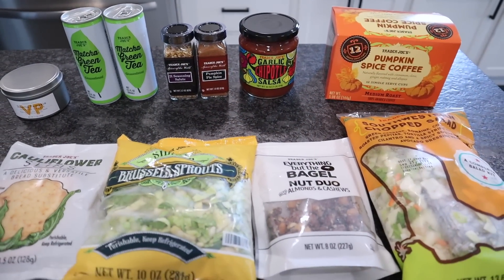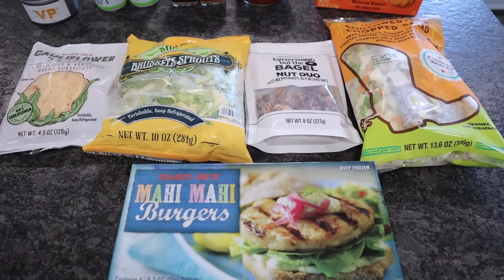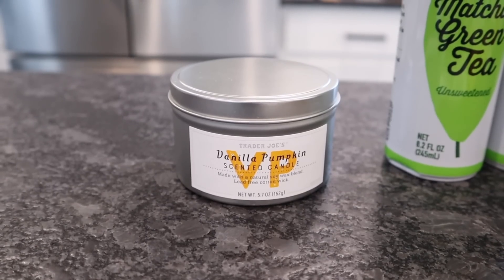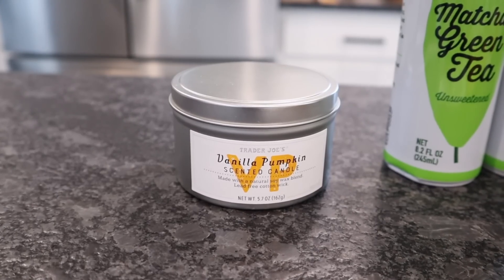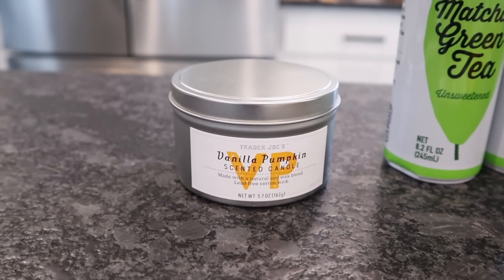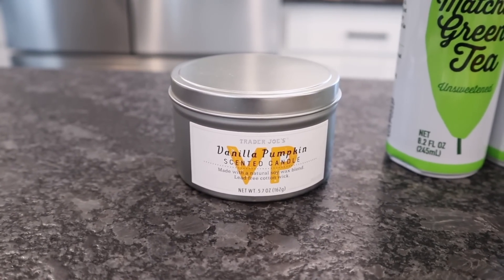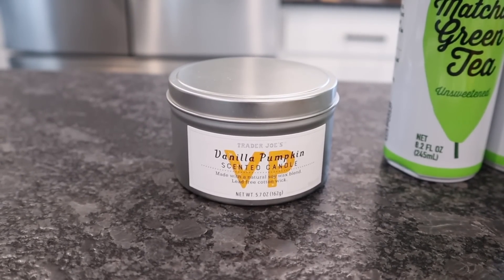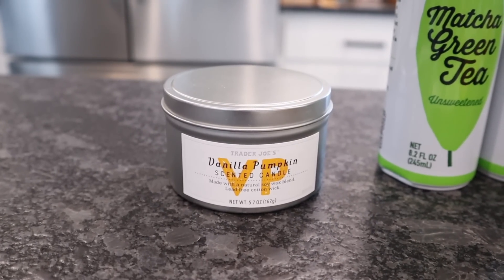This is my Trader Joe's haul. If I had more refrigerator and freezer space, I would have probably got double or triple the items. I'm gonna go over the one non-food item first: the vanilla pumpkin scented candle. It's a soy blend candle with a lead-free wick, and it comes in this cute little metal container. I'm gonna light it as soon as I end this video.